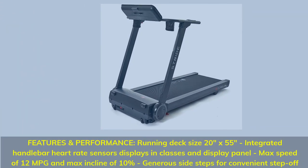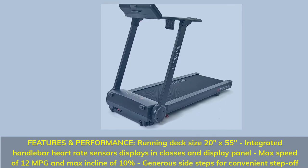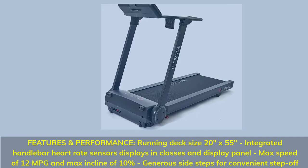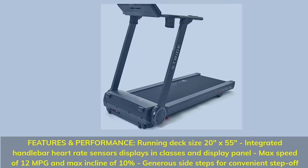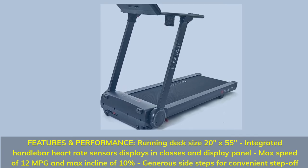Features and performance: running deck size 20 inches by 55 inches, integrated handlebar heart rate sensors displayed in classes and on the display panel, max speed of 12 mph and max incline of 10%. Generous side steps for a convenient step-off.